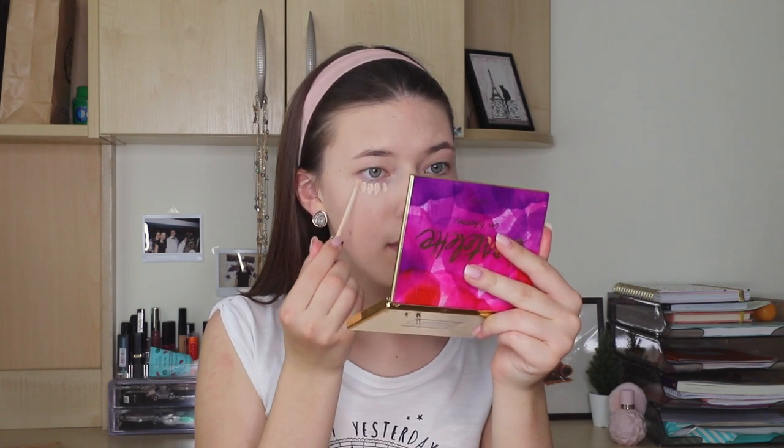Anyway, we should normalize not having perfect skin. Now I will apply some concealer — my favorite, the Fit Me Concealer from Maybelline. I've been using this forever and it's pretty cheap and works amazingly. I absolutely love it. I will apply it on my under eyes and blend it using my Real Techniques makeup sponge.